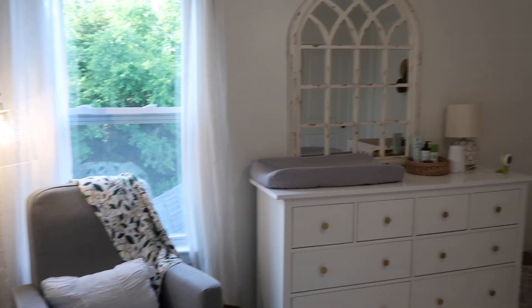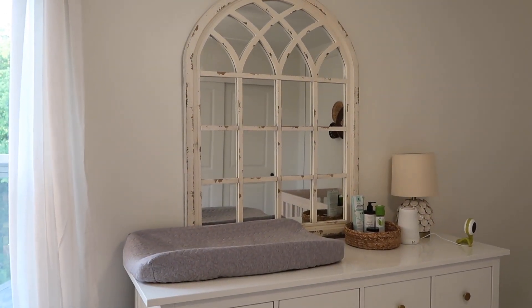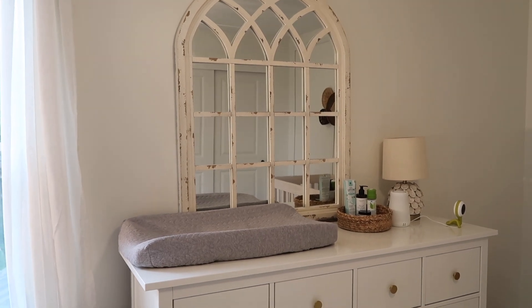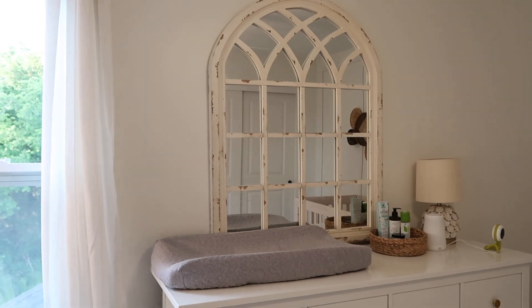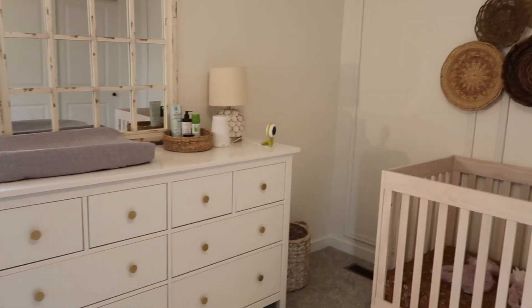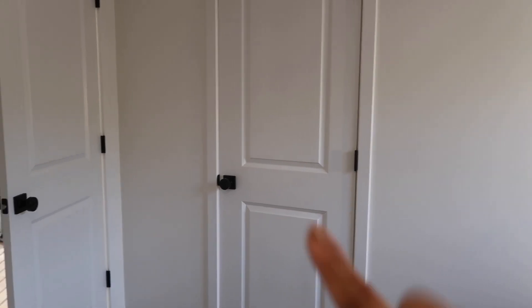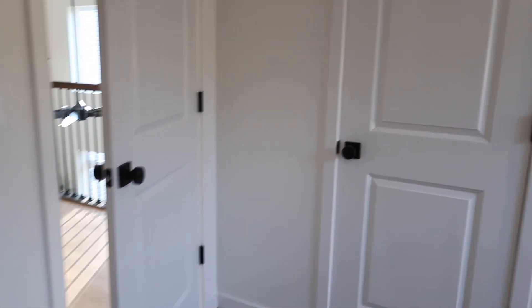Oh, I didn't even mention her archway mirror! This is from Kirkland's — it was pretty expensive; we got it a couple of years ago. We originally got it for Stevie's room and then transferred it over here because it fit better. It is super heavy and sturdy, and I felt like it just gave the room an extra textured touch.